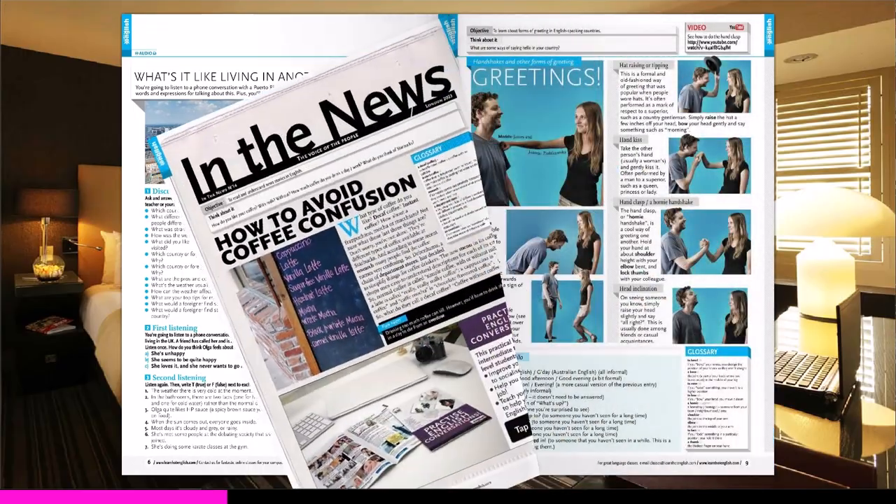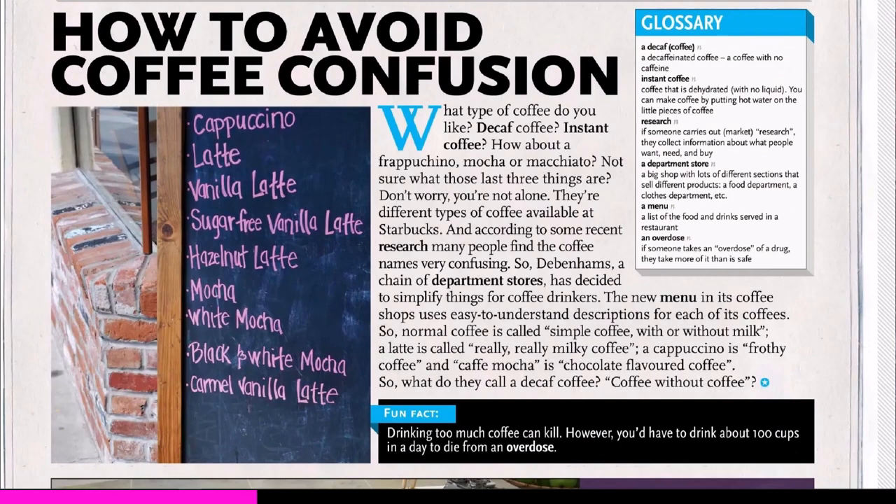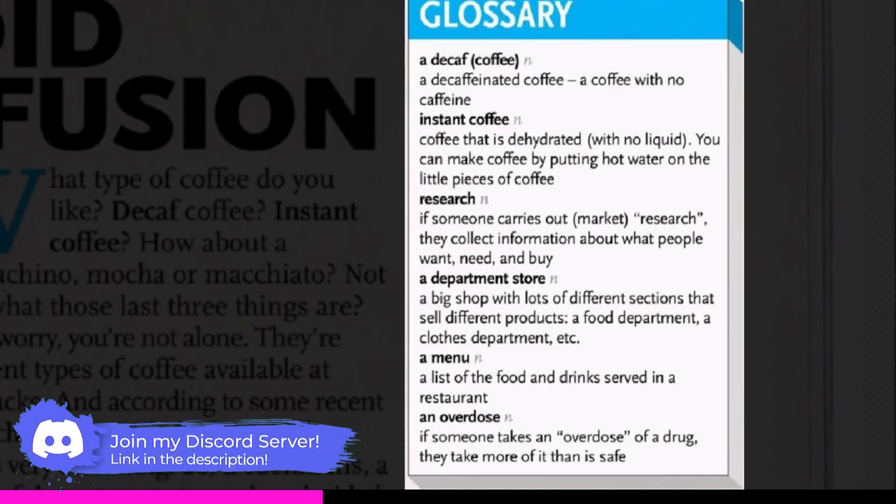Let's see what they have here. How about this one? The title says how to avoid coffee confusion. It seems interesting. But before we read the article I want you to take a closer look at the glossary of words used in the article, so feel free to pause and check them out with a dictionary.